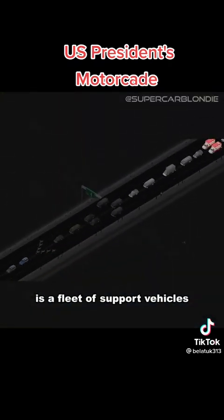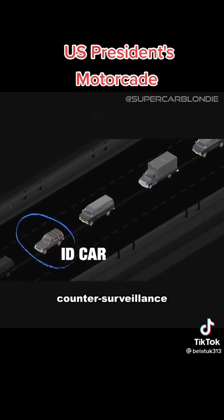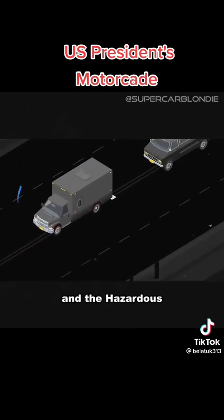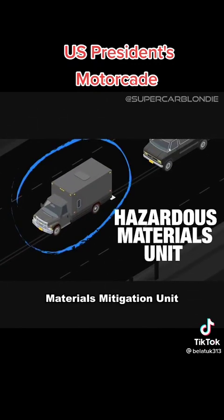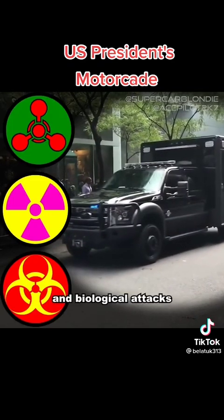Behind the Secure Package is a fleet of support vehicles, including the ID car, which liaises with other counter-surveillance agencies; the Roadrunner, which acts as a mobile communications center; and the hazardous materials mitigation unit, which contains equipment and personnel that can respond to chemical, nuclear, and biological attacks.